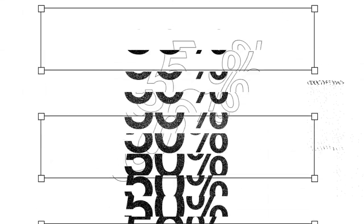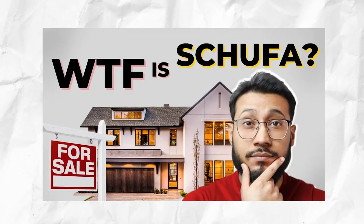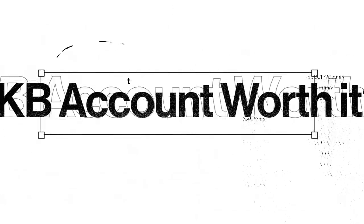Drawback number six: even if you decide that DKB is the right bank for you, you may not have the final say. It's estimated that about half of all signups are declined by DKB. While DKB typically doesn't provide reasons for rejections, it's often due to a poor credit rating or Schufa score, your employment status, or a low salary.